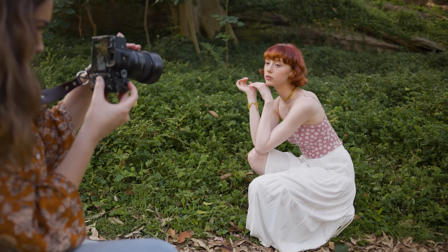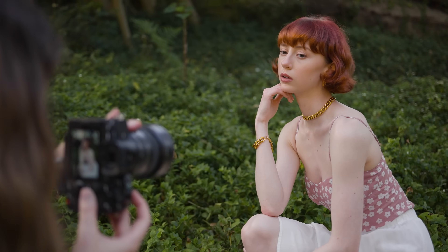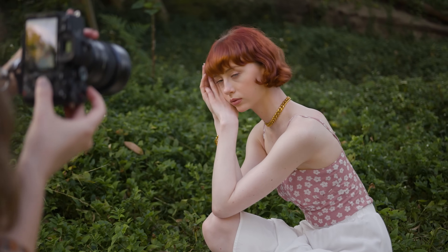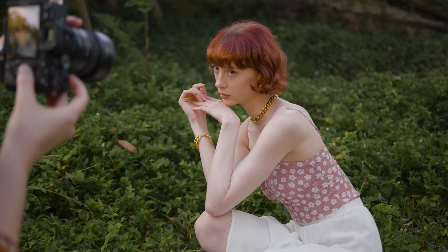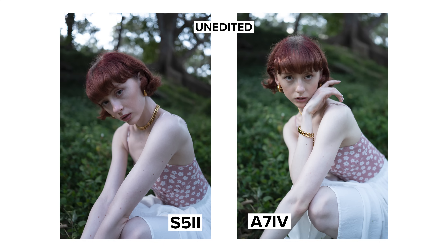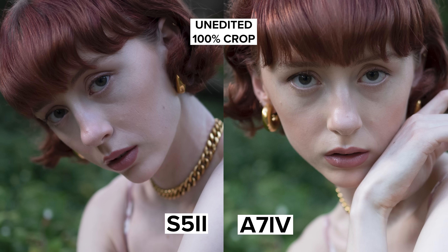Something the A7IV is missing is that in the S5 II, you have the ability to use high resolution mode, which is called pixel shift in Sony. I also really love the drive mode dial on the S5 II, which lets you select between shooting speeds, interval shooting, self timer, etc. Both these features are reserved for Sony's higher end cameras like the A1, A9 and A7R series. The A7IV does have an extra dial on the right hand side though, which I use a lot. Finally, we also have lens options, but we'll get to that right after checking out autofocus.